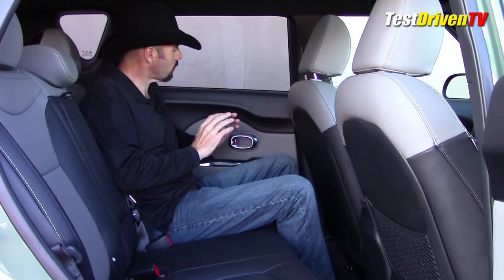This rear seat is plenty commodious. I've got plenty of legroom, and the seating position is high enough that it can be comfortable for a good long road trip. Part of this Primo package is a nice touch in this price range — I've actually got seat heaters back here too.